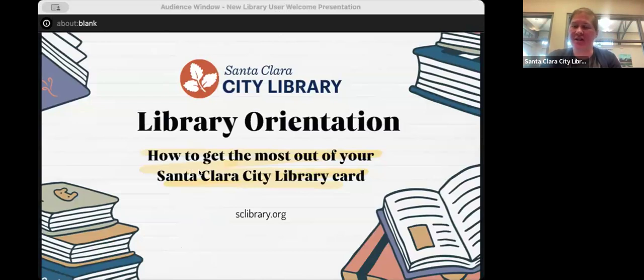Welcome to our new library user orientation. If you're not a new library user, that's okay. We're going to be covering a lot of basics, so this will hopefully be helpful whether you've had your library card for one day or for 15 years.